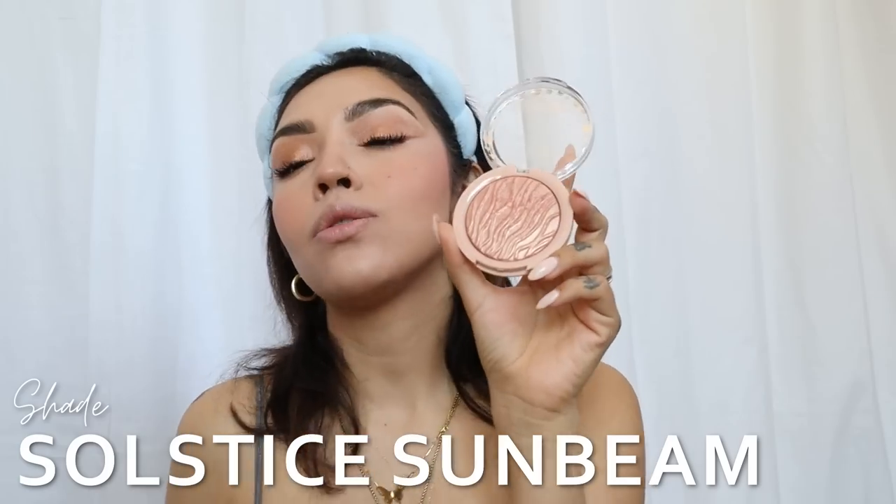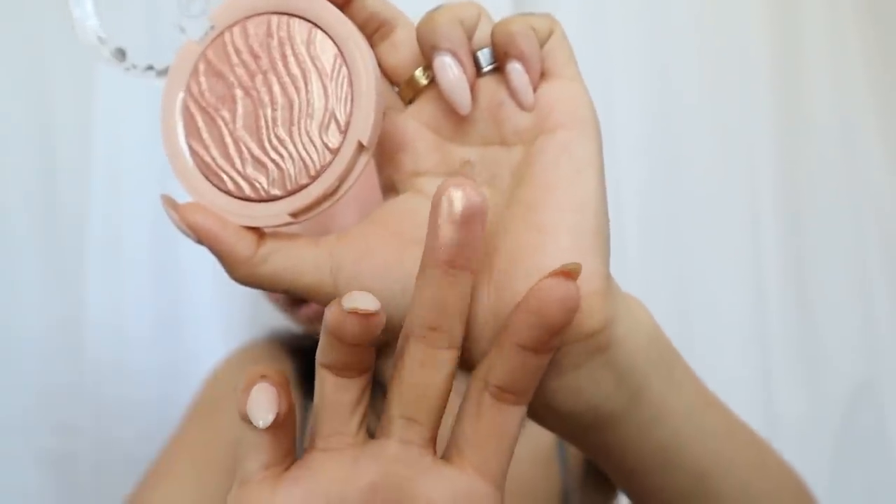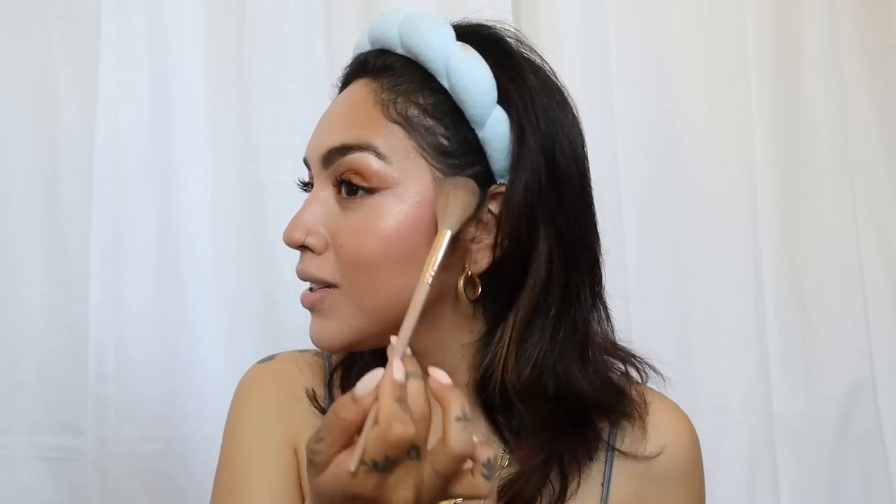For highlight, my favorite at the moment at the drugstore is the J-Cat You Glow Girl Baked Highlighter in Solstice Sunbeam. Look at that shift — it is ridiculously pretty. On the skin, this is no joke. I picked this up at Ulta but you can also find it on Amazon. This highlighter is also super nostalgic for me because I used to sell it at a boutique I worked at. I remember being obsessed with the formula and they've stayed true to it. Very pretty formula. I highly recommend it.